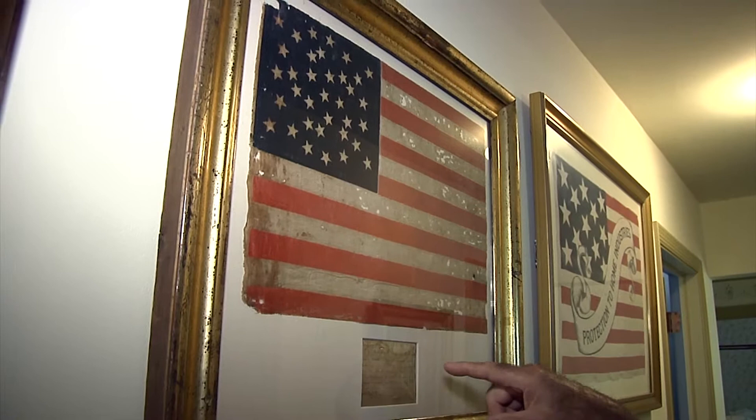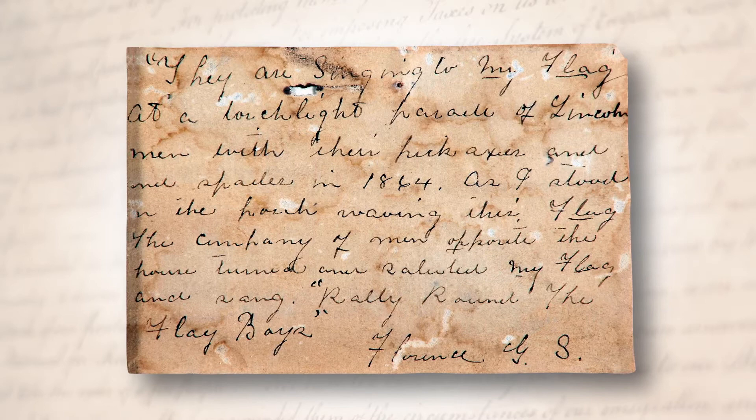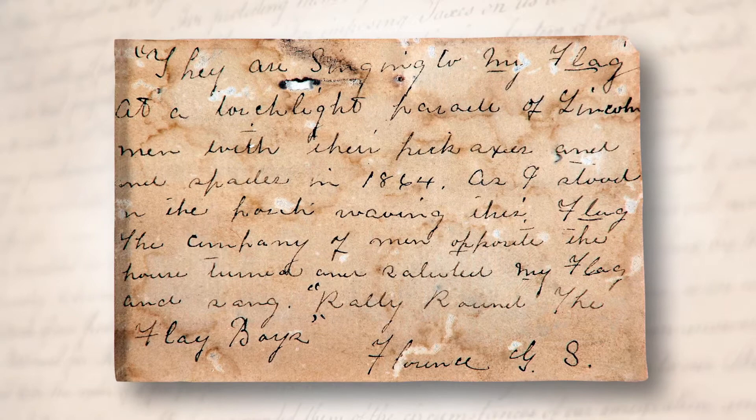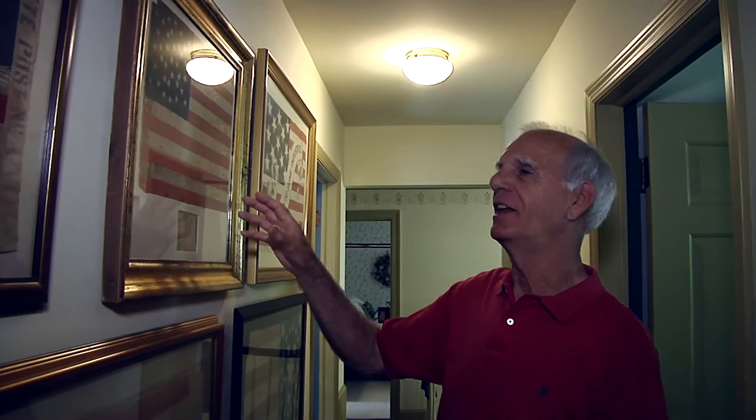I have a flag I purchased from a dealer friend many years ago — it's a 35-star flag, dating to just around the time of the Civil War. What was interesting about this particular flag is that it comes with a little note that says they were singing to the flag at a torchlight parade of Lincoln's men with their pickaxes and spades in 1864. As she stood on her porch waving this flag, the company of men opposite the house turned and saluted the flag and sang 'Rally Around the Flag, Boys.'